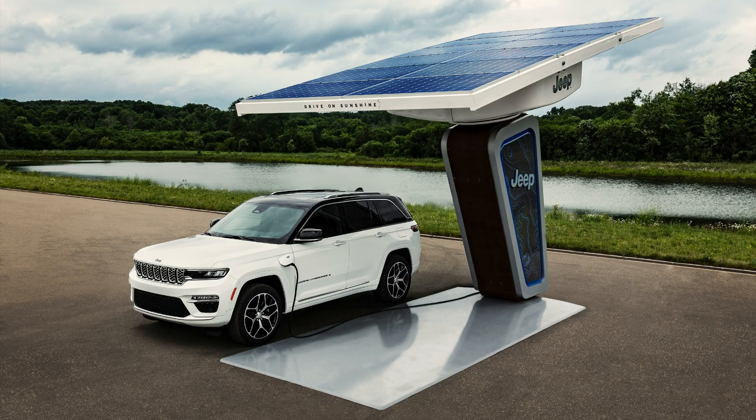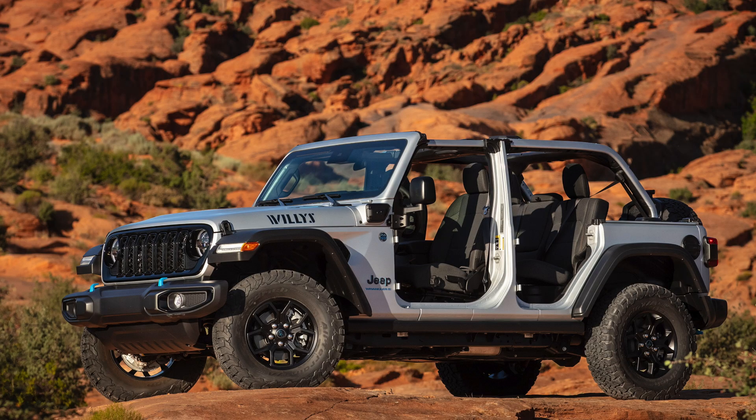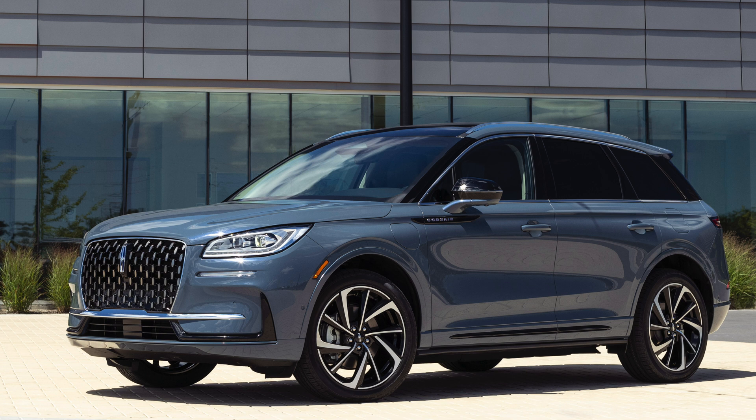The Jeep Cherokee plug-in hybrid 4xe from 2022 to 2024 models is covered for a $3,750 tax credit. Also, the Jeep Wrangler plug-in hybrid EV from 2022 to 2024 model years gets you $3,750 back off what you pay at the dealer. Moving along to a brand we don't hear much about: the Lincoln Corsair Grand Touring, a plug-in hybrid — model years 2022 to 2024 are also eligible for $3,750.